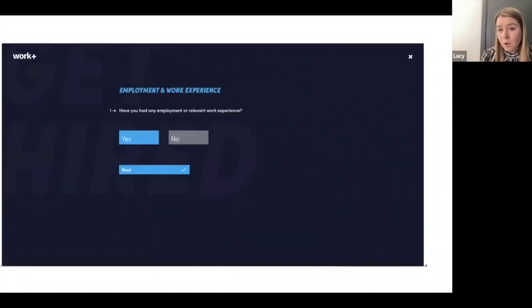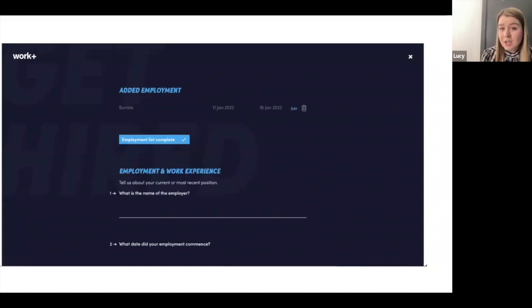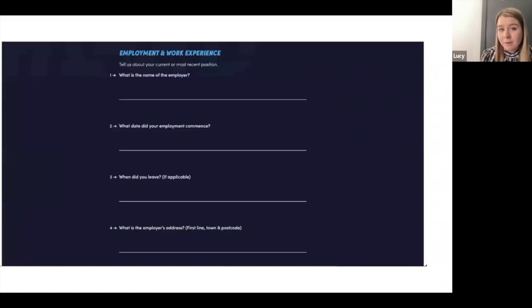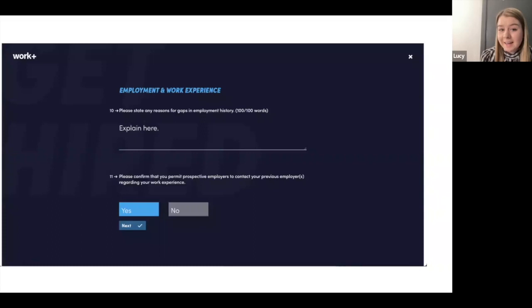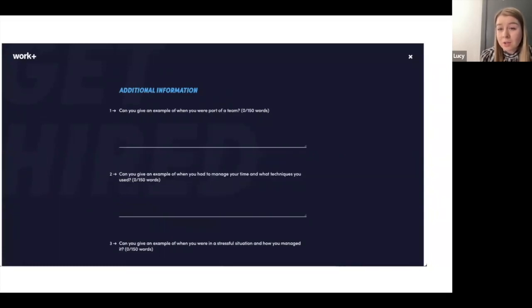You'll then move on to the work experience section, where you can tell employers about your work experience. Think about the opportunities you enjoyed and how that's led to you choosing to do an apprenticeship. You can include everything from part-time jobs to work experience placements. Once complete, you move on to the 150-word answer questions — a great opportunity to communicate what you enjoy doing, the skills you have, and why you'd like to do an apprenticeship.